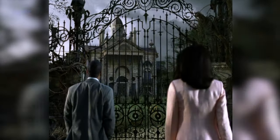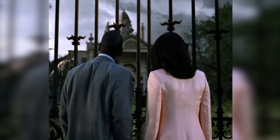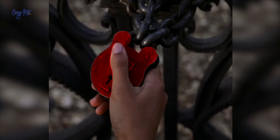Before we even made it inside the mansion, we were stuck at the gate. If you look at the lock, you will see it's no ordinary lock — it's cleverly shaped like the iconic Mickey Mouse symbol.